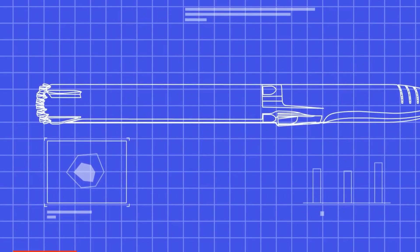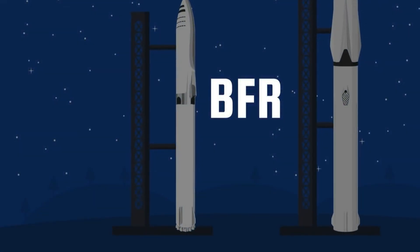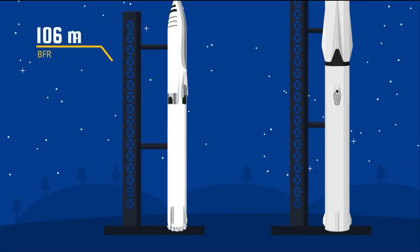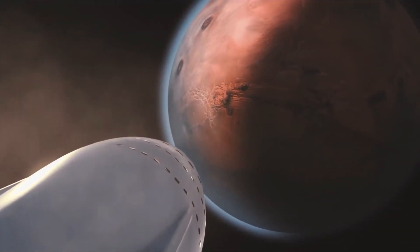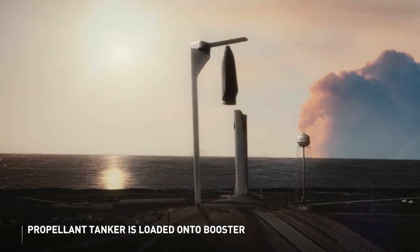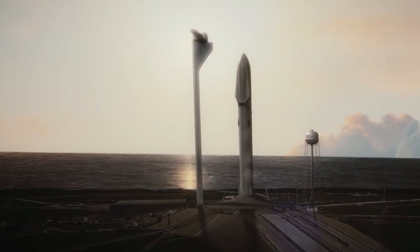In 2017, SpaceX's spacecraft vision took a new turn with the introduction of the Big Falcon Rocket (BFR). Compared to its predecessor the ITS, the BFR was a more refined design, standing at 106 meters tall and powered by 31 Raptor engines. To enhance stability during Earth and Mars entry, fins were added in 2018. These ongoing design modifications highlighted the complexities of this ambitious project, showcasing SpaceX's commitment to innovation.